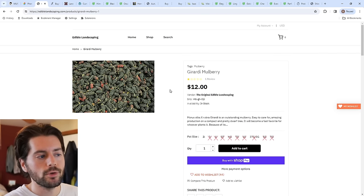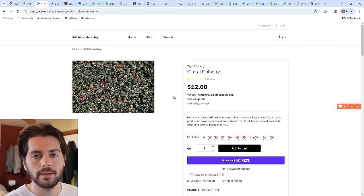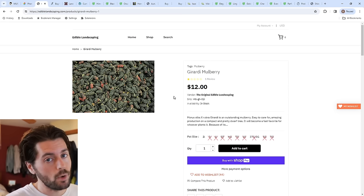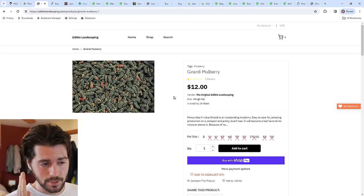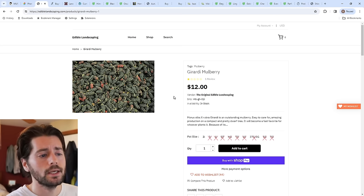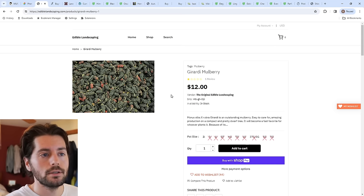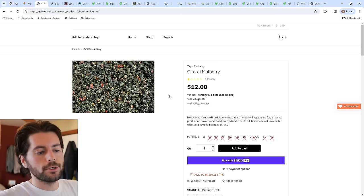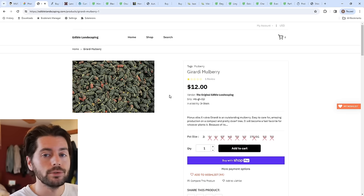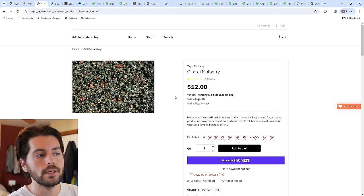Then we have mulberries. There are two varieties I'd recommend. One is called Girardi — a really dwarf mulberry that produces a ton of fruit, and to me it's the standard. If you're going to grow a mulberry at home, plant this one because it stays small. Other mulberries grow so quickly you'll have a giant tree in no time, and it's impossible to net — birds and squirrels love them. In a backyard setting, if I don't net everything, I don't really get to enjoy it.